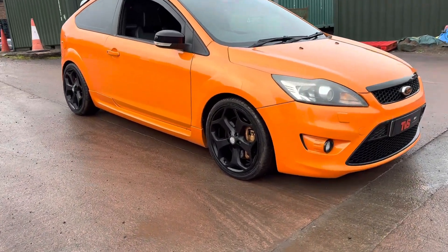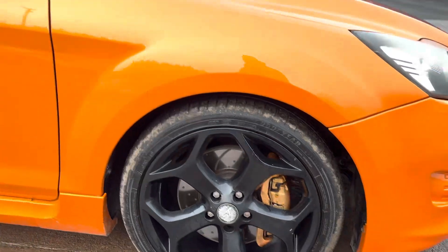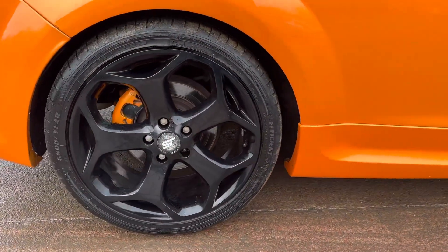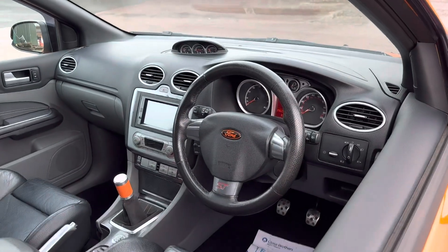The vehicle wears the standard Focus ST alloy wheels. These have been painted gloss black and they wear Goodyear tyres all round, so you can see that no expense has been spared. It also has upgraded front brakes.